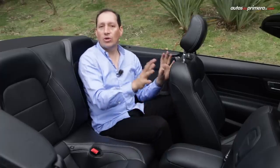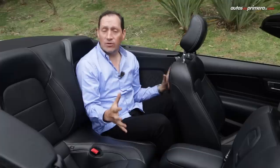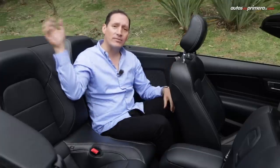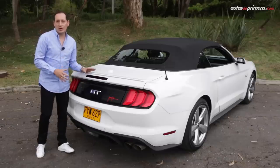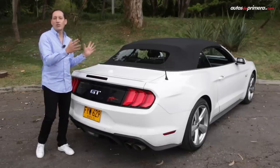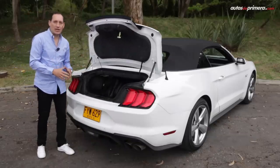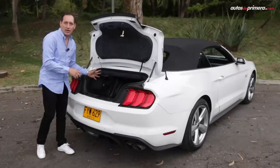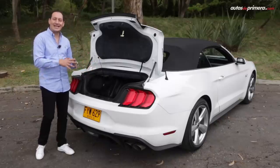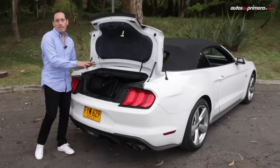Aunque el Mustang está configurado como un auto 2+2, eso quiere decir que las plazas traseras son un poco más estrechas. Pude comprobar que en mi posición de manejo quedo muy ajustado, pero lo bueno es que puedo disfrutarlo con varias personas y qué mejor que sin la capota. En cuanto al baúl, se accede muy fácilmente y encontramos 323 litros de capacidad en un vehículo convertible, más el bajo y la llanta de repuesto temporal. Algo que llama la atención es que al abatir la capota de lona no ocupa espacio en el baúl, sino que ya tiene su compartimento destinado para guardarse.